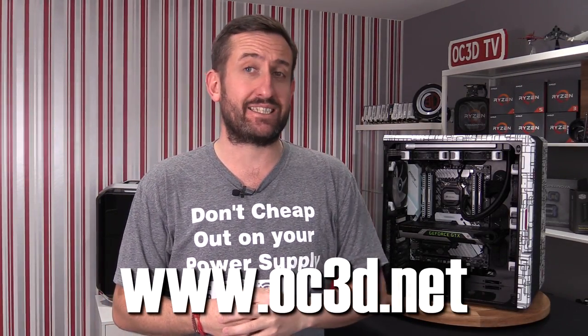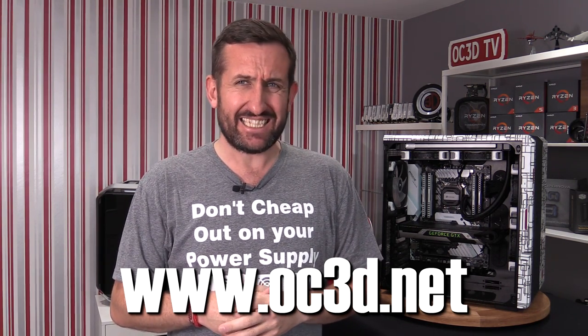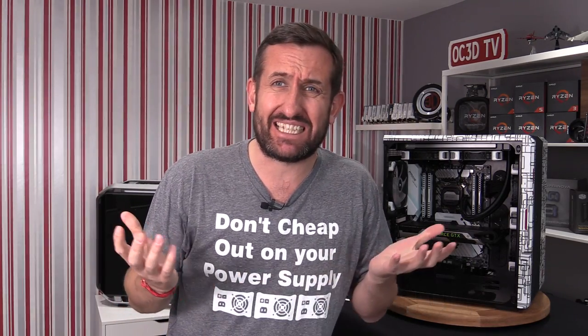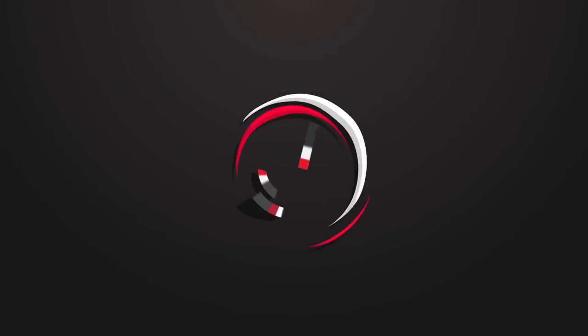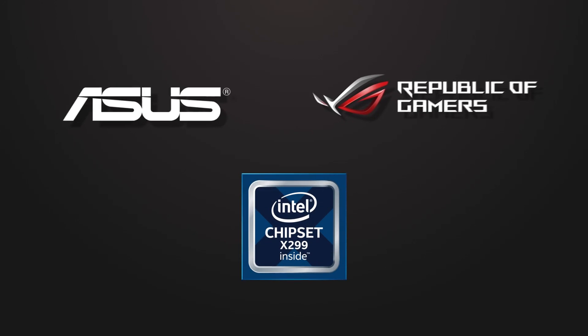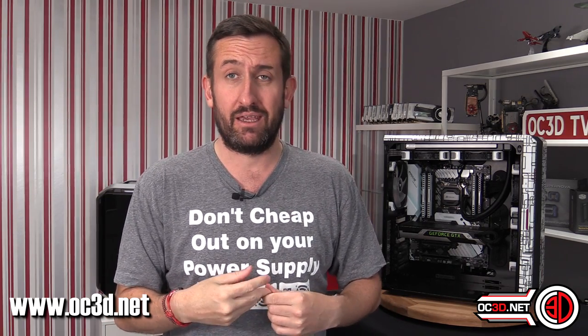Hey guys and welcome to the OC3DTV review of the Intel i9-7980XE 18-core processor. Welcome to another one of my CPU reviews. Today we're going to be taking a look at the 18-core behemoth that is the 7980XE.